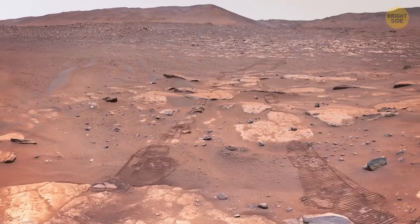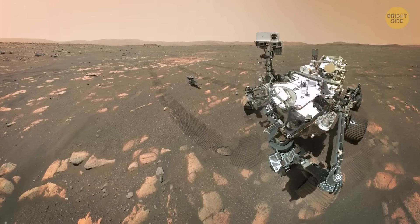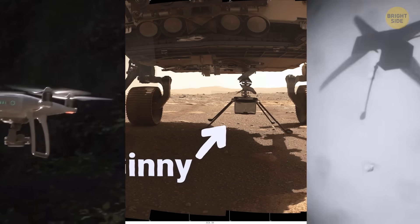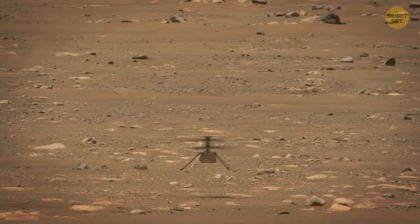Suddenly 2033 seems very far away. The rover has other instruments and testing tools that could greatly benefit future exploration of Mars, but the hero of this story is Ginny. They got the idea for this little chopper from drones here on Earth and thought it could fly around and scout for Perseverance. However, actually making it work on Mars sounds almost impossible.